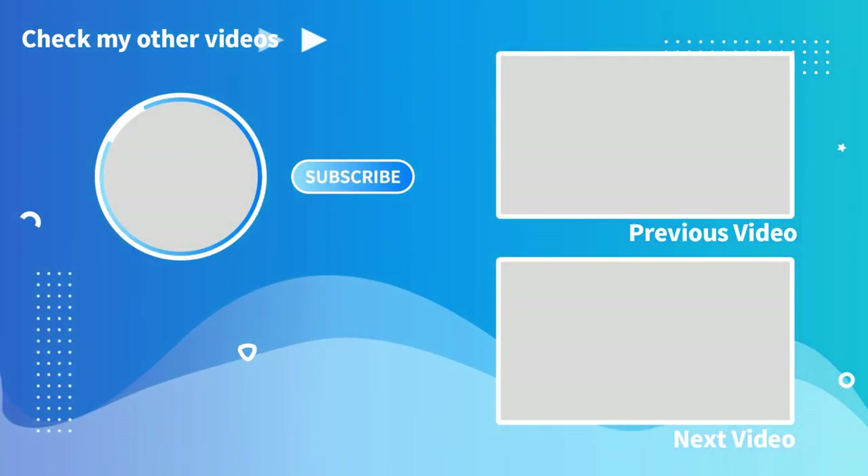Thank you so much for watching everyone. If you enjoyed what you saw, click on the two videos here at the end screen — it helps out the channel. Also don't forget to like, comment and subscribe if you are new, and we'll see you all in the next video folks, wherever that may take us.